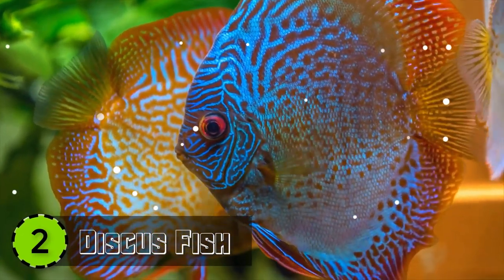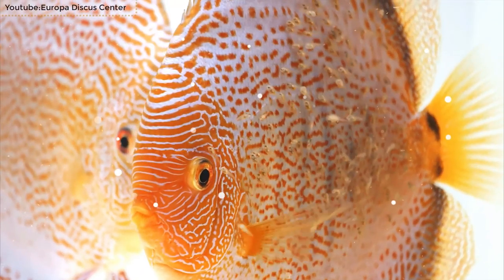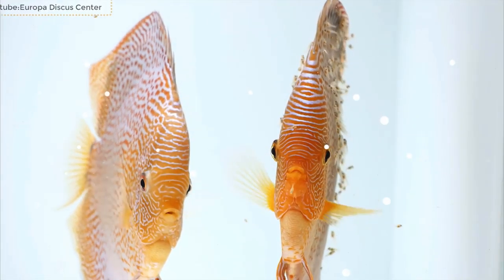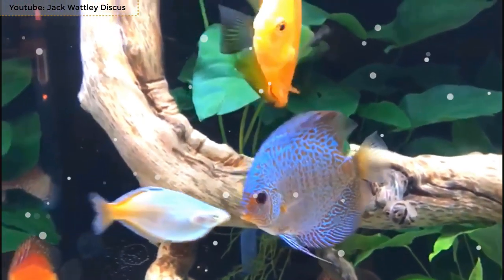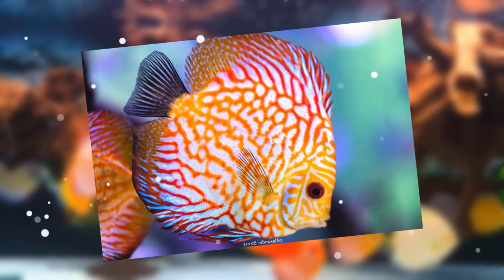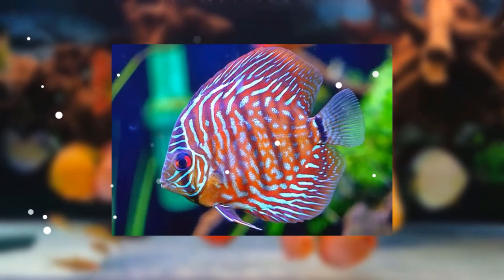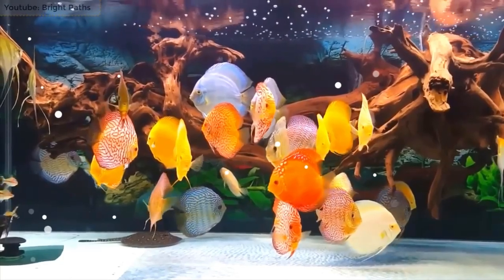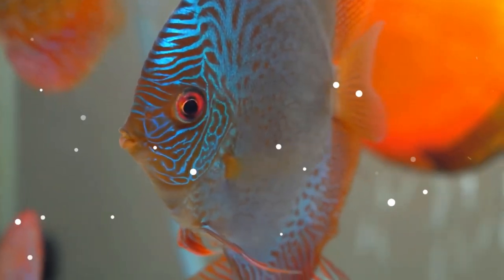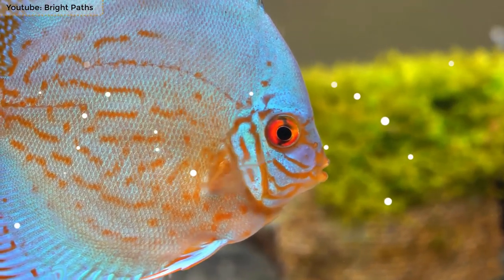Number 2: Discus Fish. Endemic to the Amazonian Basin in South America, the Discus is the second most beautiful sea creature on the list. It is also referred to as the pompadour fish and has only three known species. As its name suggests, it has a rounded disc-shaped body with multiple color variations. It varies from 4 to 6 inches in length and around 150 to 250 grams in weight. The sides of the discus are patterned in different colors as well, and the sexes are distinguished based on their size and color.